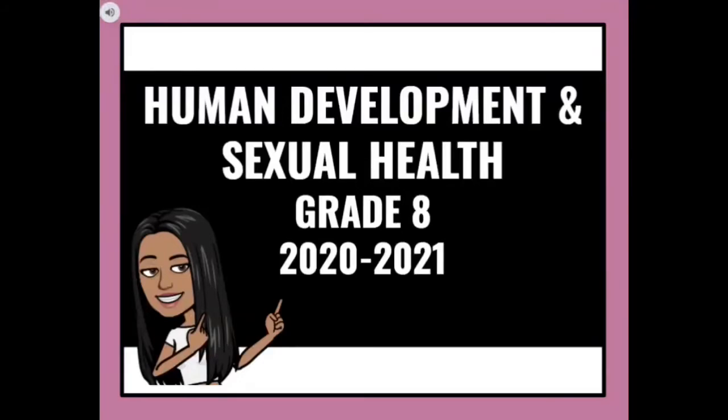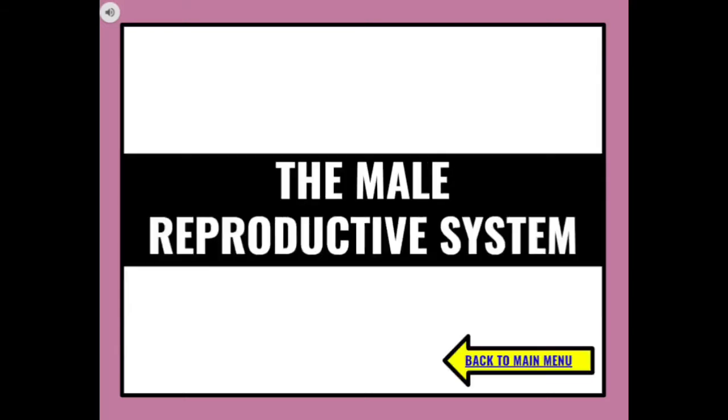Hey everyone, this is Lola. Welcome to my YouTube channel. In this video, we are going to learn about human development and sexual health, but more specifically, we are going to learn about the male reproductive system.